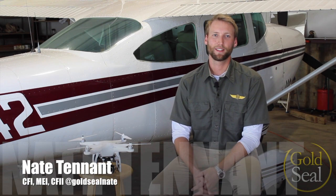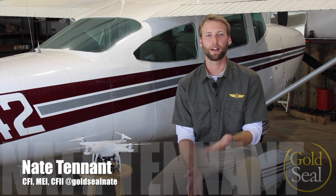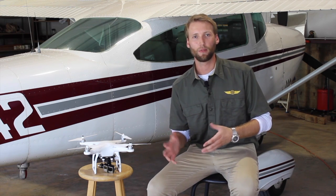Hey guys, I'm Nate Tennant with Gold Seal, and today I wanted to break down the new FAA regulations regarding unmanned aircraft systems, or UAS. We've been calling them UAVs or drones or whatever you want to call them. There's a lot of confusion and misinformation out there right now regarding what it means to you recreationally and commercially, so I wanted to take a minute to break down what that means.